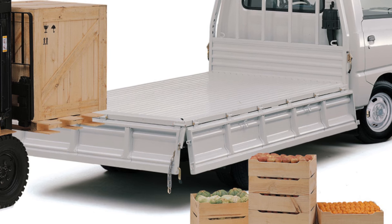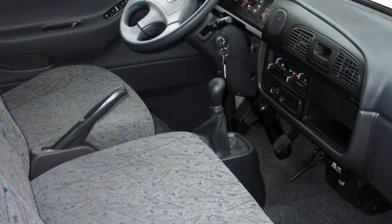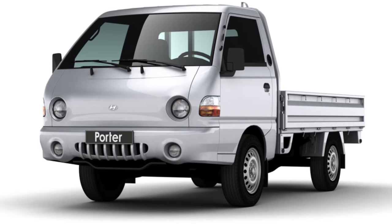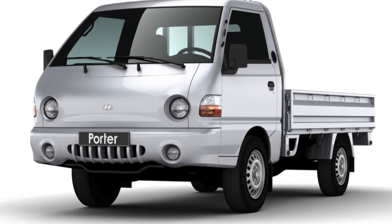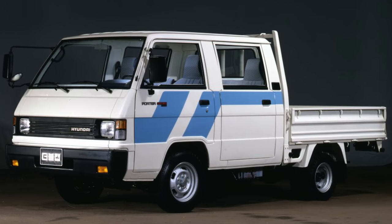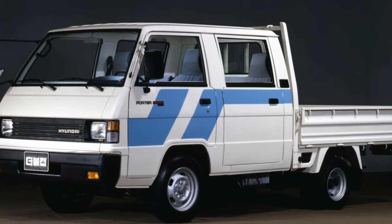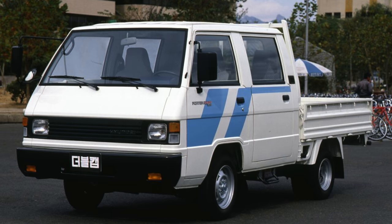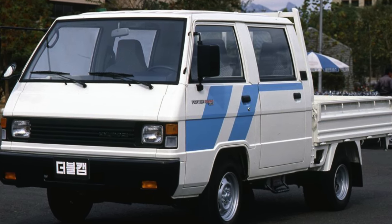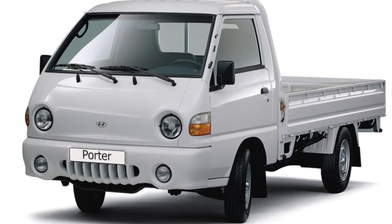Another feature of the model is its configuration: the tachometer was a privilege of the top version, though even without it you can sense engine speed because the engine sits directly under the cab. Ideally, find the maximum configuration with tachometer, air conditioning, and other comforts — private owners tended to choose exactly these. The cabin's weak points include flimsy door handles both inside and out; be prepared that they will break regularly. The windshield is also quite delicate — it is almost impossible to find a Porter without cracks on it.